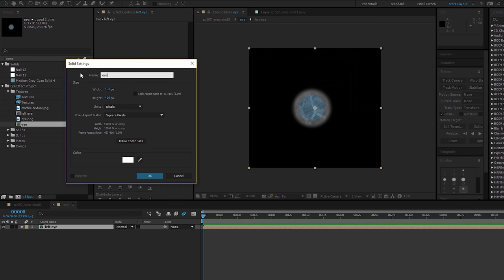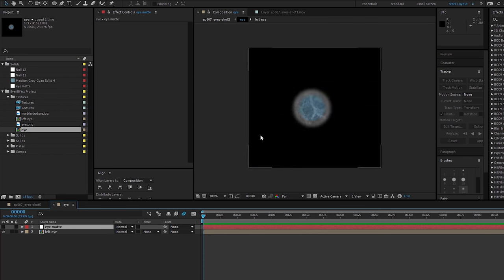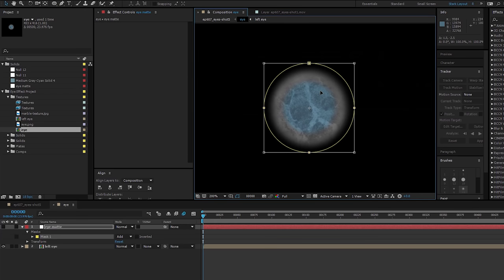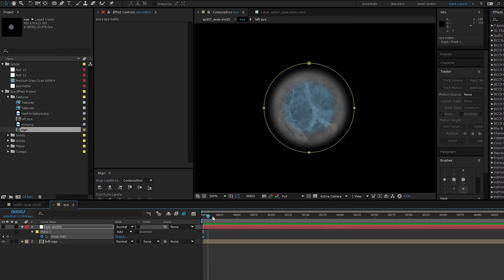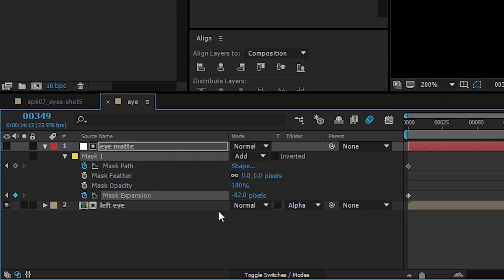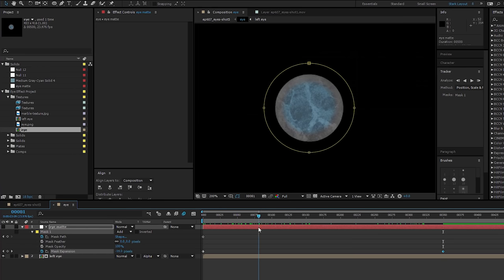Next we will work on the transition, so go back to the main eye comp, create a layer above the eye layer, and make a mask that is a little bit bigger than the eye. Now shut this layer's view off, and set the eyeball layer's track matte underneath to alpha. Then set a keyframe on the mask path and drag it to where you want the transition to end. After that, go to where you want the transition to start, and scale down the mask. It helps to use easing so it isn't just this abrupt transition. And then here we have our mask.